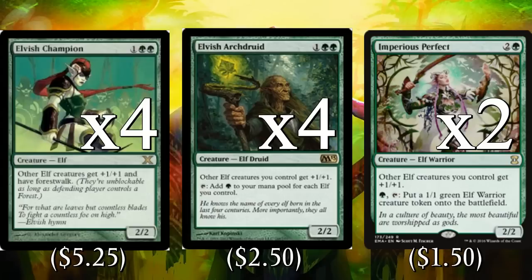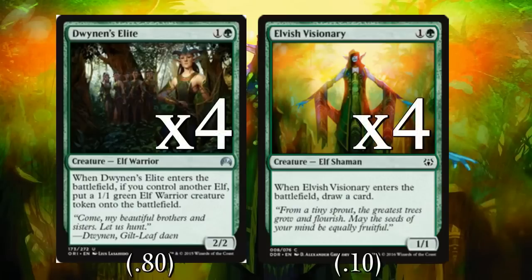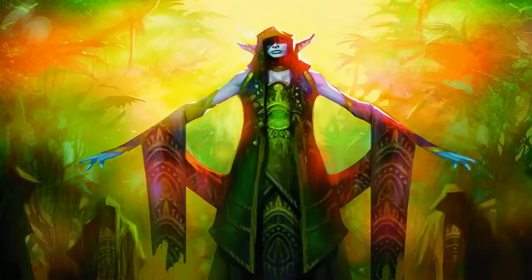So that's ten different lords, not counting Yeva's Forcemage, plus another pseudo-lord — we're playing around sixteen different lord effects total, so our elves are getting huge. For our two-drops we play four copies of Dwynen's Elite and four copies of Elvish Visionary. Dwynen's Elite can help us go wider — with 16 ways to get an elf on the battlefield on turn one, it's very easy to get that turn-two token, and with all the lord effects that token can sometimes be a 5/5. Elvish Visionary is important for drawing a card since we run out of cards in hand relatively quickly.